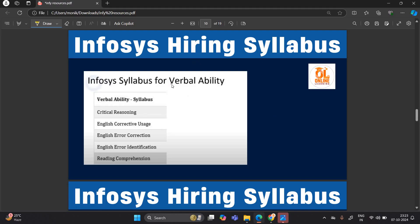For verbal ability, the Infosys syllabus includes critical reasoning, English corrective uses, English error identification, and reading comprehension. Passage-based questions will be asked as well.